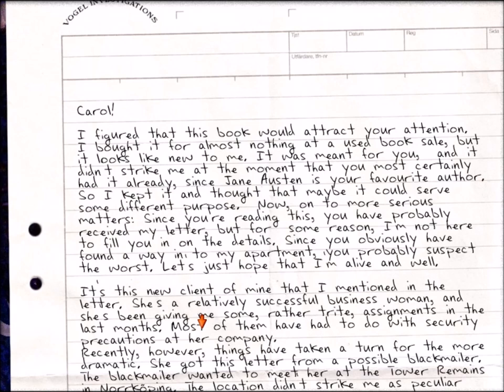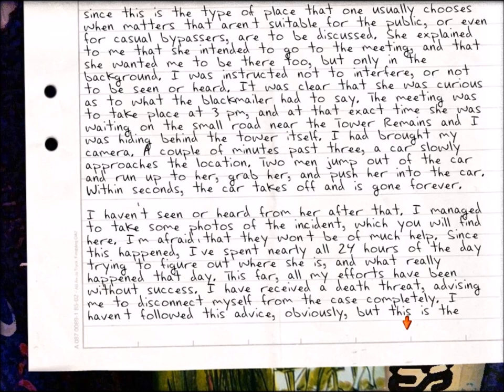'This new client of mine that I mentioned in letters - she's a relatively successful businesswoman and she's been giving me some rather routine assignments in the last months. Most of them have had to do with security precautions at her company. Recently, however, things have taken a turn for the more dramatic. She got this letter from a possible blackmailer. The blackmailer wanted to meet her at the tower remains in Norköping. The location is peculiar since this is the type of place chosen when matters not suitable for the public are to be discussed. She explained she intended to go to the meeting and wanted me to be there too, but only in the background. I was instructed not to interfere or be seen or heard.'